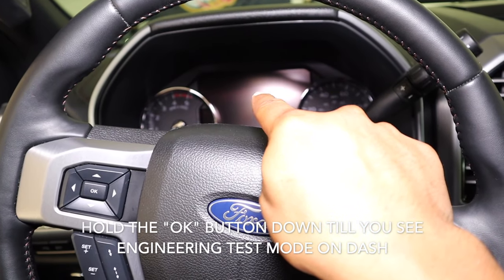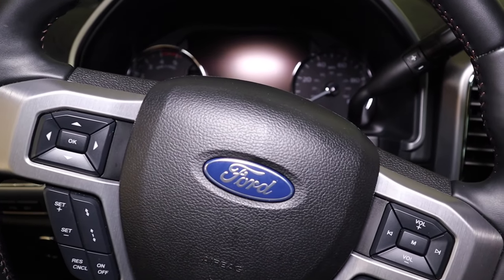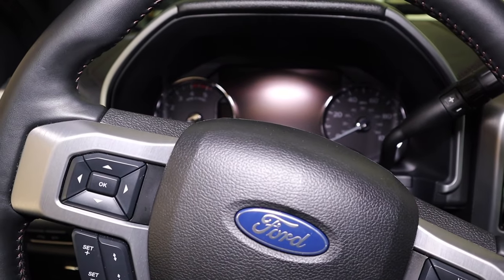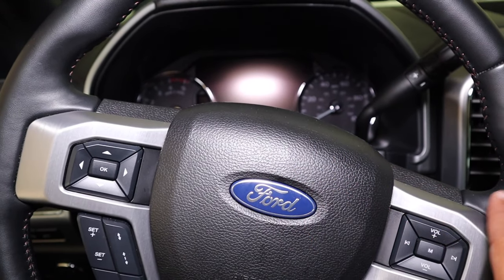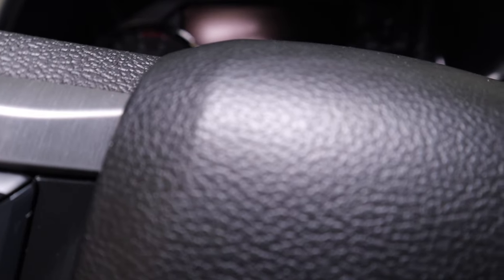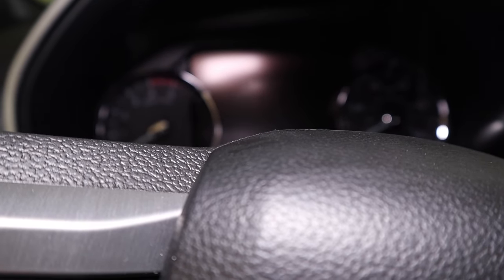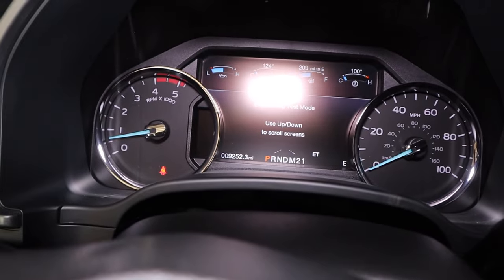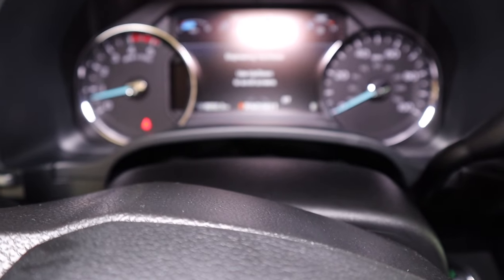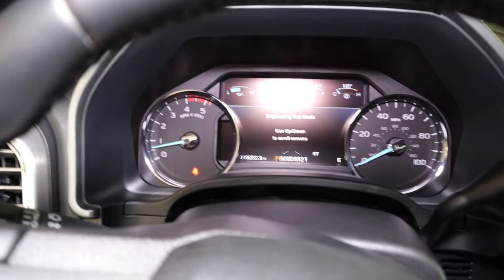Make sure you're holding down the OK button for an additional three to five seconds until the engineering test mode actually pops up on your screen. If you have a key, hold down the OK button again for five seconds, then turn on your truck all the way with that finger on the OK button. I'm going to try to do this with one hand and turn on the truck with the other. Hold that down — one, two, three, four, five — foot on the brake, start. Foot off the brake, finger still on the OK button. Boom — as you can see right there, let me dim this light — engineering test mode. We are ready to go.